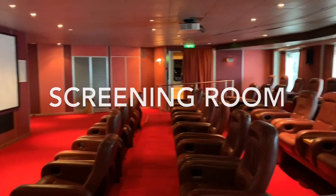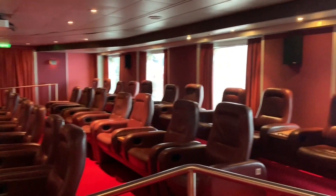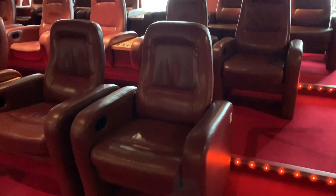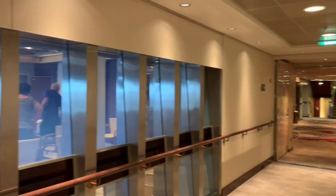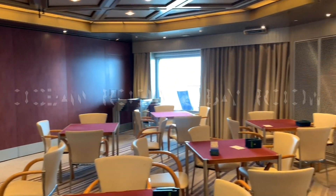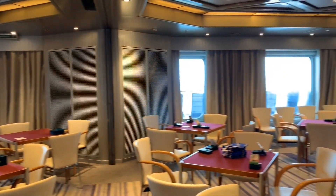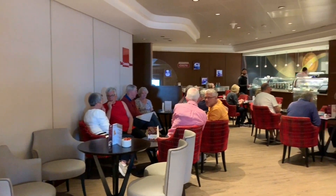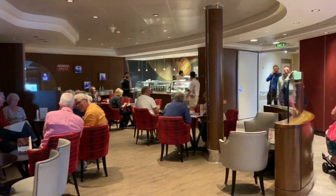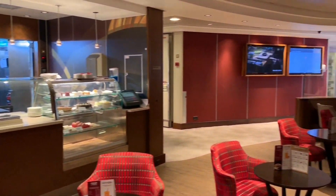Heading up to deck 3 forward, you'll find the Palladium Theatre, which we've already covered, so we're now going to show you the screening room — Arcadia's cinema. You can collect tickets for this from the library, but get there early as seating is limited. Next up we have the Ocean Room and Bay Room, multi-purpose rooms used to host activities such as arts and crafts, card games and other recreational activities. Serving Costa Coffee and a wide selection of Tea Pigs tea, Café Vivo can be found right next door to the screening room. Don't forget to ask for cake with your order as it's all included.